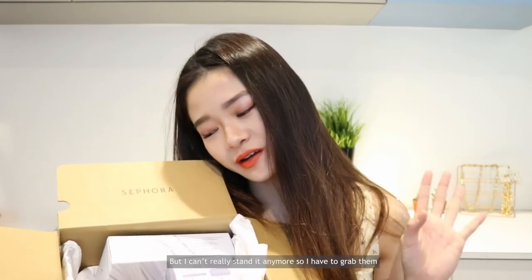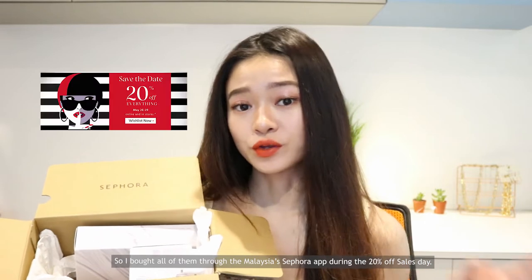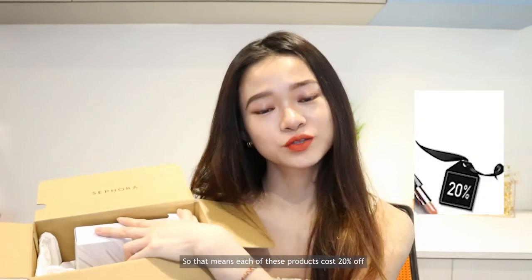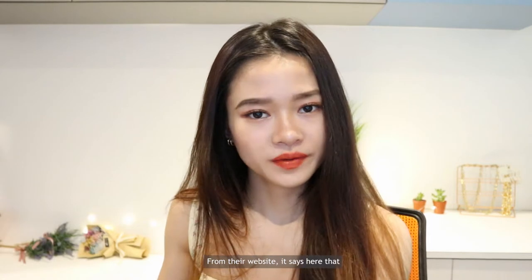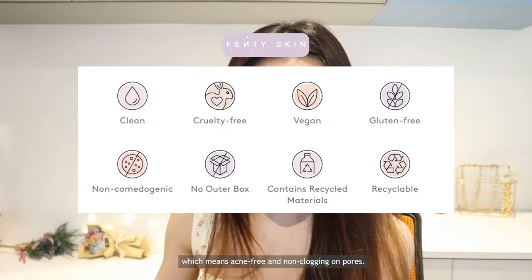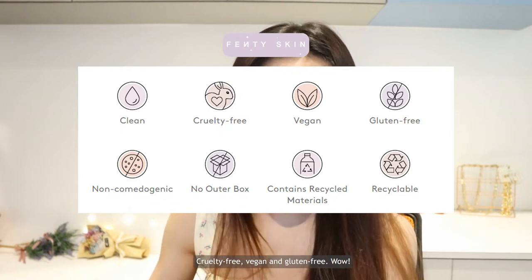I can't really hold back anymore so I had to grab them and try them out for this review. I bought all of them through the Malaysia Sephora app during the 20% sales day, so each product cost 20% off. From their website, Fenty Skincare products are known to be non-comedogenic, which means acne-free and non-clogging on pores, cruelty-free, vegan, and gluten-free.